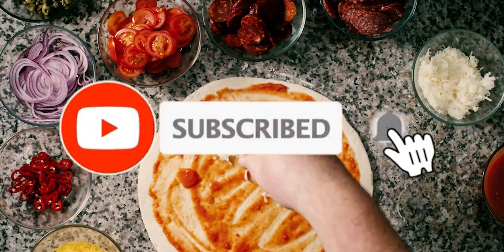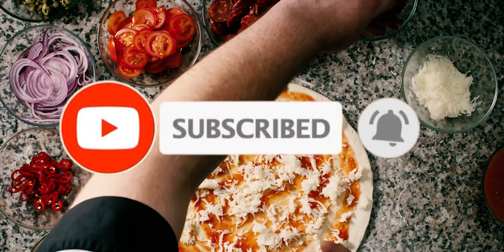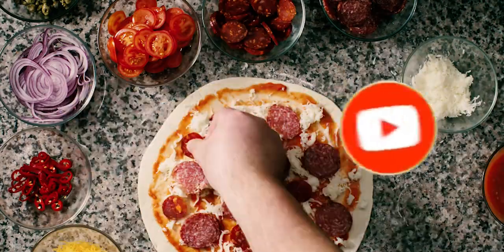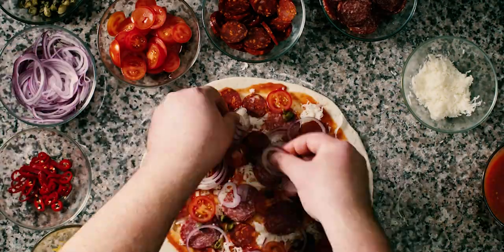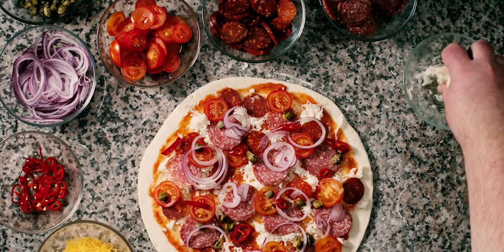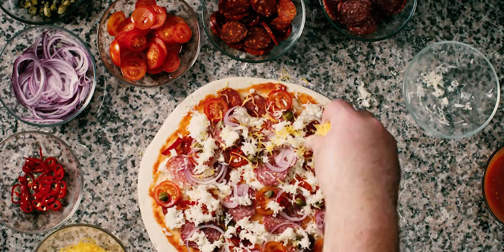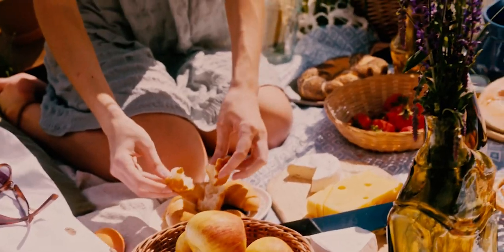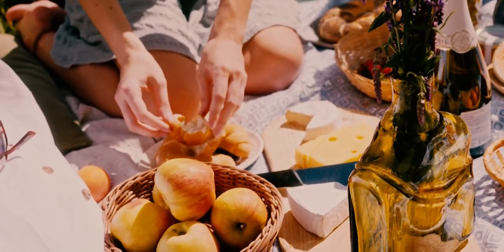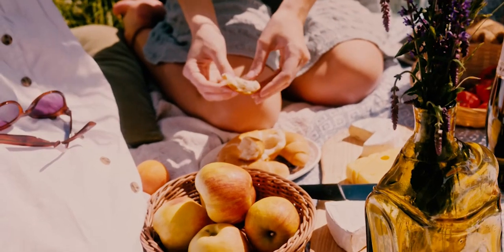Welcome to our video on fake food you eat all the time. In today's video, we're uncovering the truth behind some of the most popular snacks that might not be as real as you think. From imitation flavors to artificial ingredients, let's explore the world of fake food that you consume every day. By the end of this video, you'll be more informed about what's really in your food and how to make better choices.